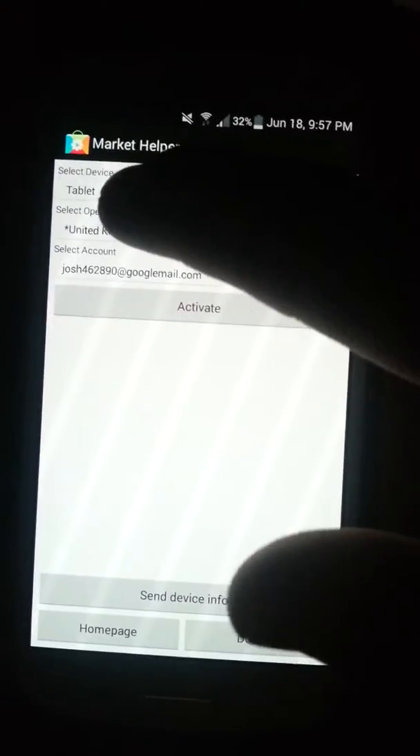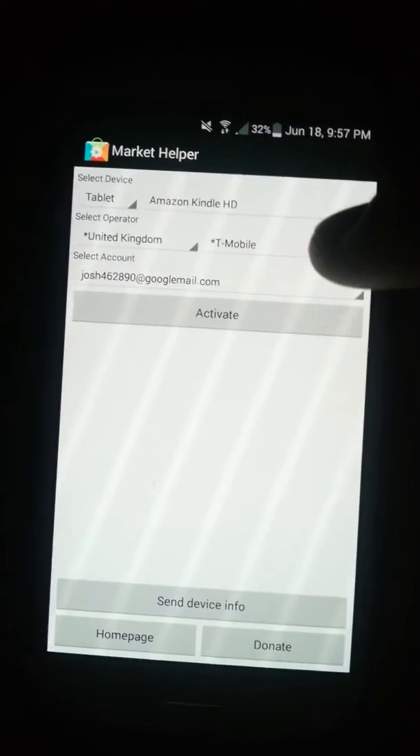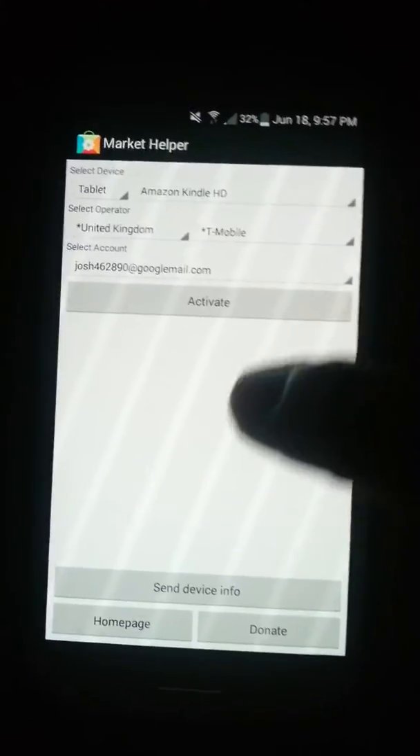You open it, you select tablet, Amazon Kindle, whatever your country is — USA, UK — and whatever service provider. It doesn't matter which one. You click activate.